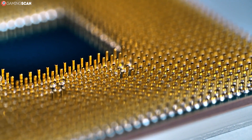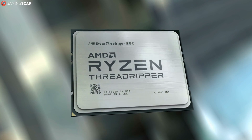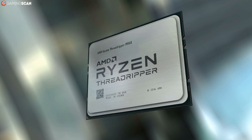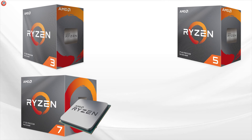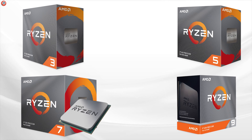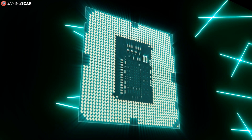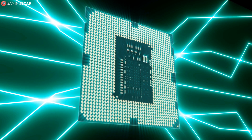First things first, let's go over some of the defining characteristics of these three CPU lineups. The Ryzen CPUs were released in 2017 and they're what put AMD back on the proverbial map. Ryzen CPUs are further divided by their price and performance into four groups: the entry-level Ryzen 3, the mid-range Ryzen 5, the high-end Ryzen 7, and the enthusiast-level Ryzen 9 CPUs. So everything from budget models to powerful workstation-oriented CPUs is already covered by Ryzen.